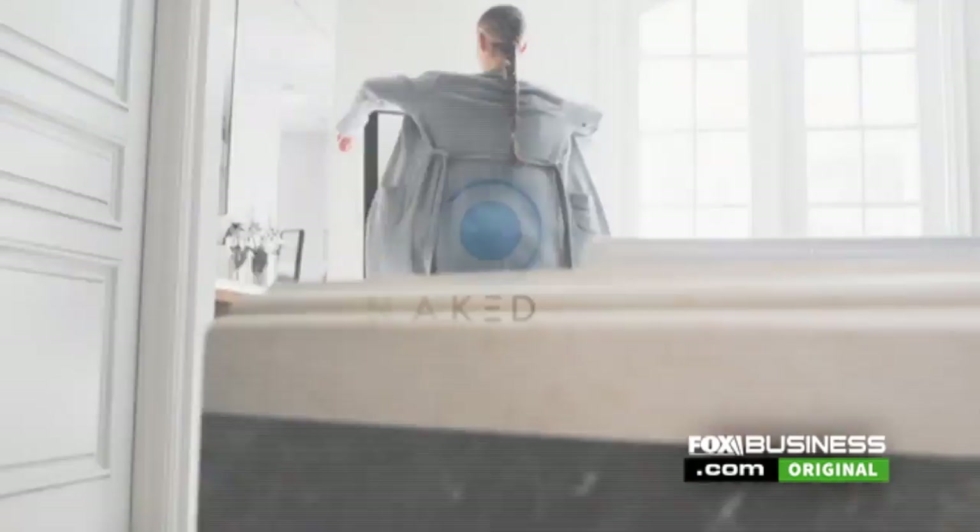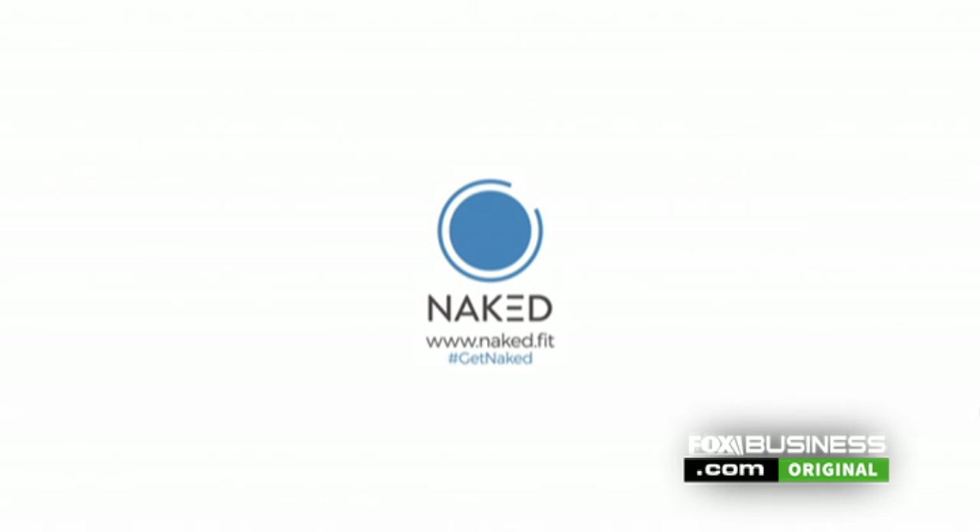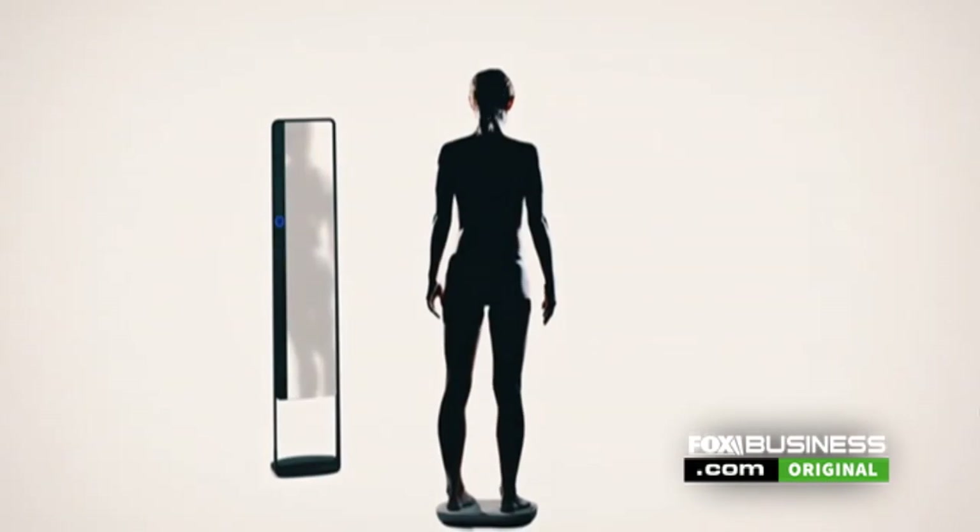Now a new startup called Naked Labs is looking to take your fitness tracking to new heights with the world's first 3D fitness tracker. We wanted to create a device that visualized your progress far quicker than what you'd see on a scale or what your eyes would show you in a mirror.